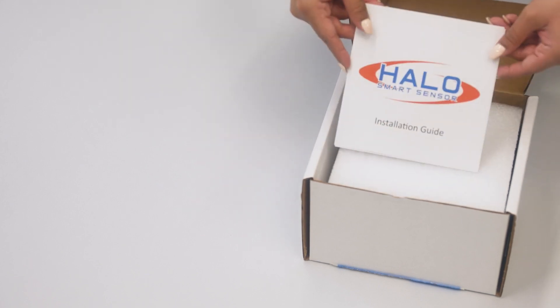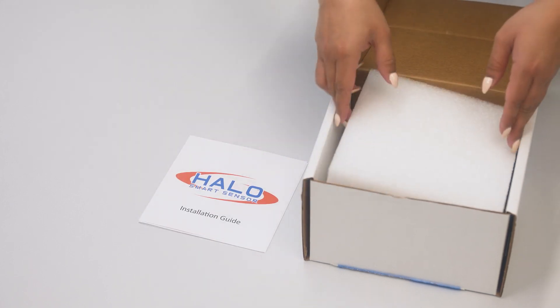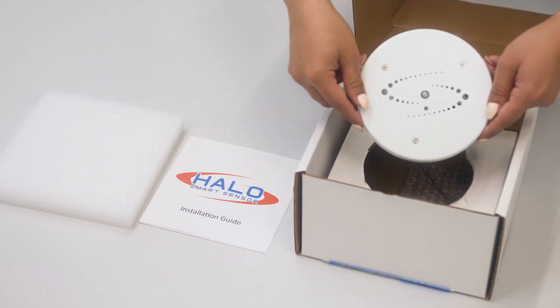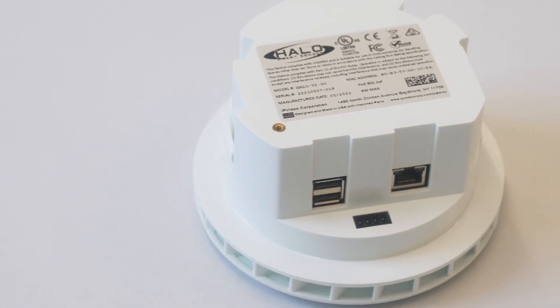The HALO Smart Sensor is a real-time, all-in-one intelligent device. A single HALO sensor can help detect potentially critical events, such as vaping in unprohibited areas, abnormal noise level detection, and more.